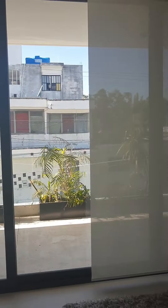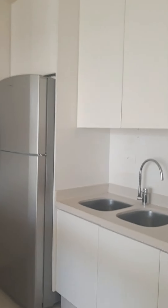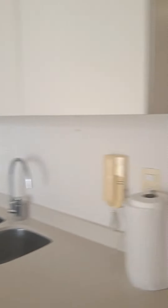It is a two-bedroom unit. It comes equipped, as you can see. This is the kitchen, dining, and sitting area. And then it has two bedrooms, two bathrooms. This is the first bathroom.